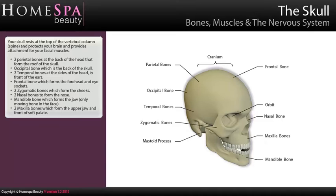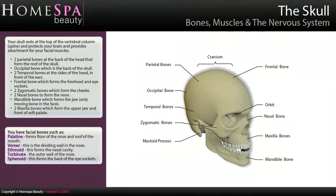Two maxilla bones form the upper jaw and front of soft palate. Additional facial bones include: palatine, which forms the floor of the nose and roof of the mouth; vomer, the dividing wall in the nose; ethmoid, which forms the nasal cavity; turbinate, the outer wall of the nose; and sphenoid, which forms the back of the eye sockets.